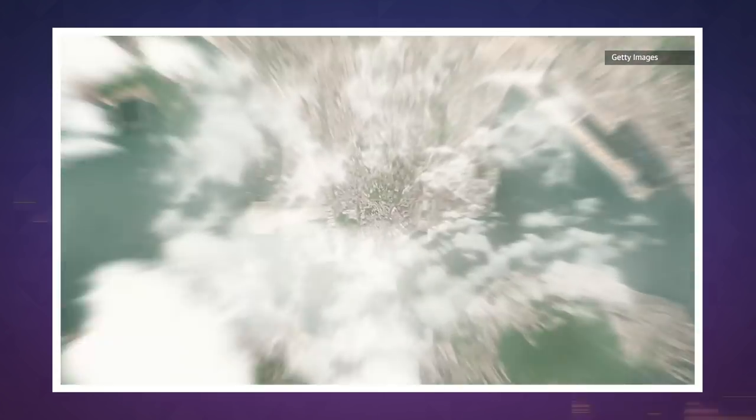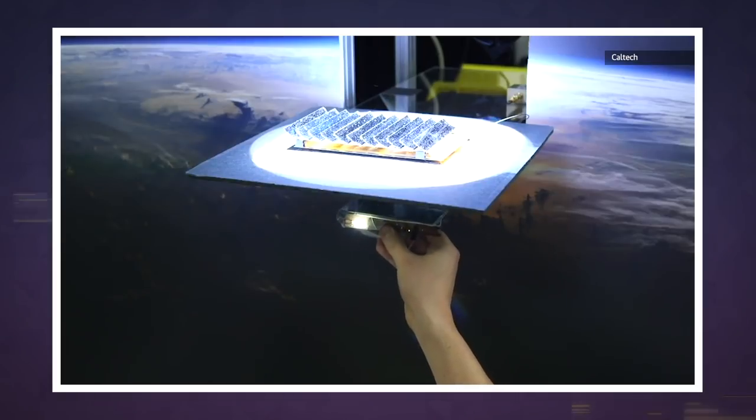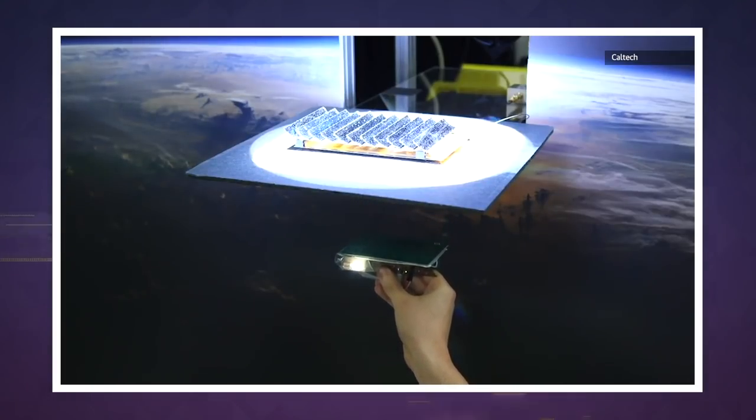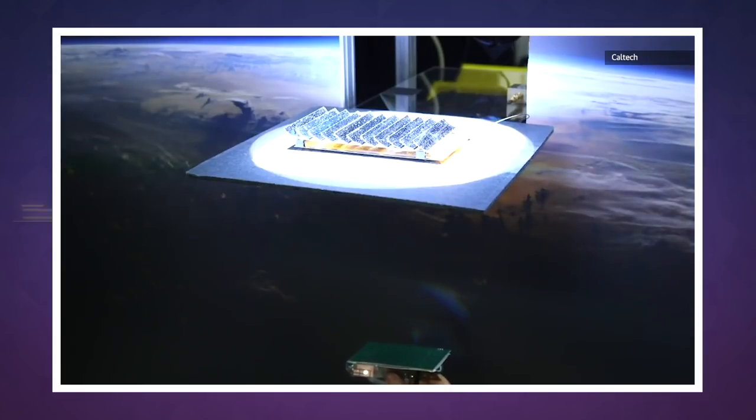The China Academy of Space Technology Corporation suggests either microwaves or lasers, and how we'd handle construction of the larger solar arrays. Robots and 3D printing may prove to be an essential ingredient for space-based assembly.